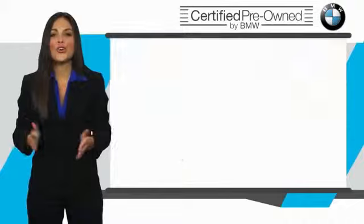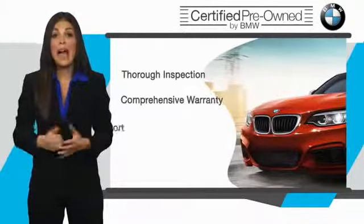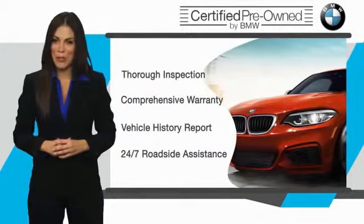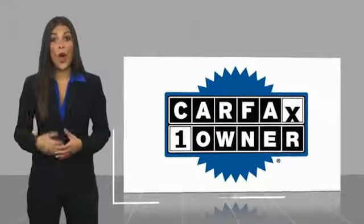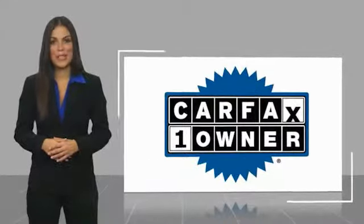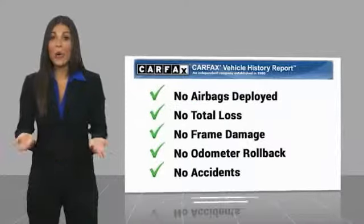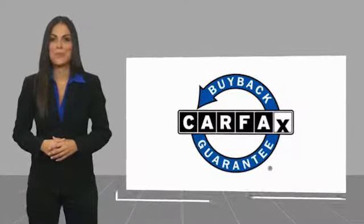It is your assurance that the pre-owned BMW you are purchasing retains the quality, reliability, and overall pleasure that BMW owners have come to expect. This is a one-owner vehicle with a Carfax Vehicle History Report. Be sure to find a complimentary copy of this report online or contact the dealership. This vehicle qualifies for the Carfax Buy Back Guarantee.